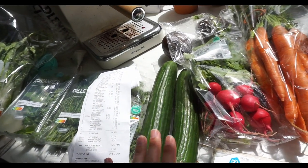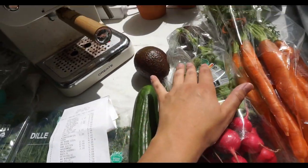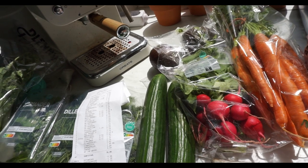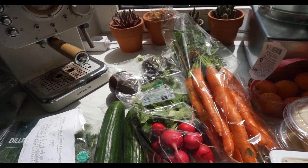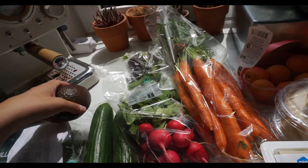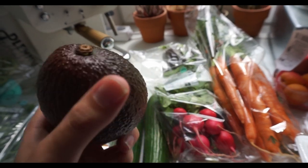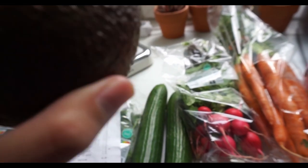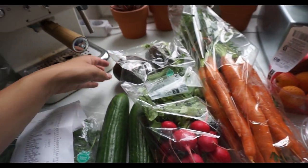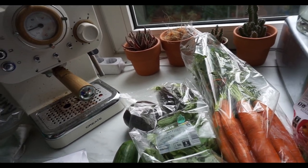Then we have the cucumbers, which are 72 cents a piece. And then we have avocados. You have two kinds: the ready-to-eat ones and the regular ones. These were on discount but I chose these because they were bigger. For just 10 cents more they seemed the same ripeness. Got two of those and they were €1.29 a piece.